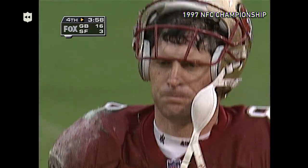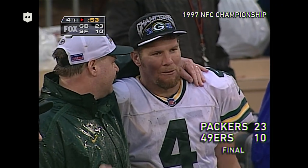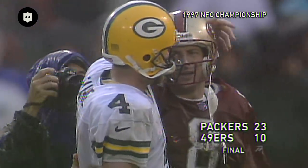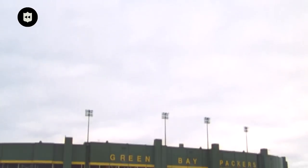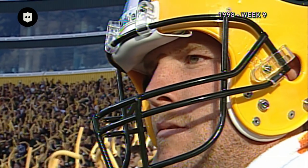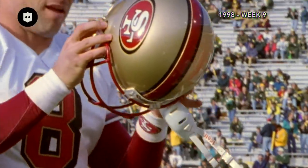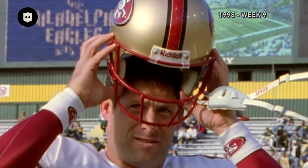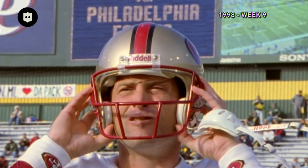Two of the biggest competitors in this league — Steve Young and Brett Favre — two guys that know how to play this game and give everything they have. Steve Young has never beaten the Green Bay Packers. They've knocked him out of the playoffs for the last three years, so that's something you want to get knocked off your shoulder.